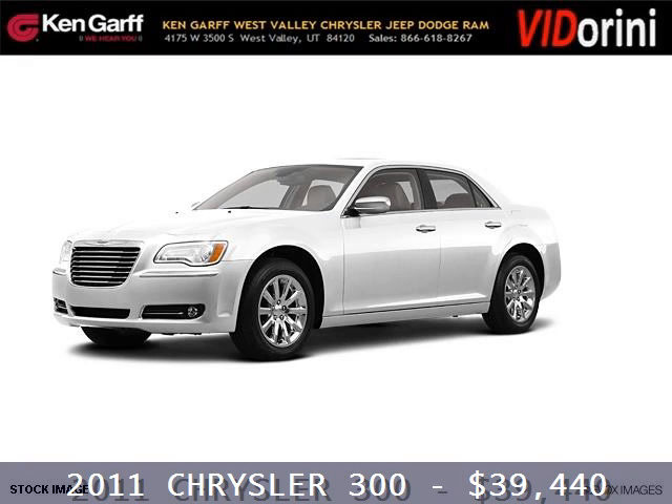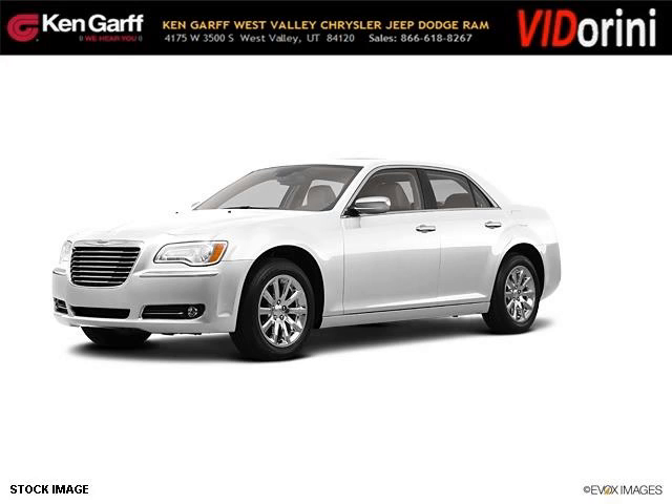Do you want to stretch your purchasing power? Well, take a look at this outstanding 2011 Chrysler 300.